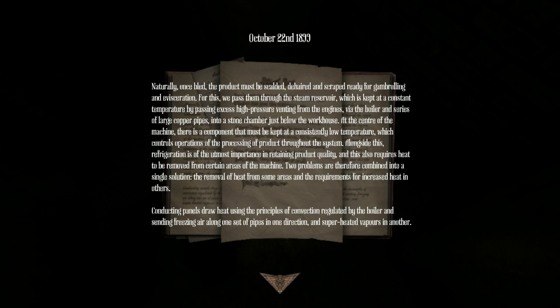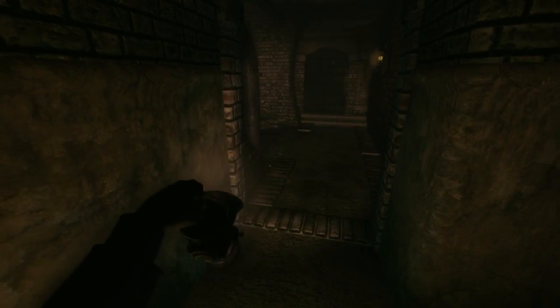Alongside this, refrigeration is of the utmost importance in retaining the product's quality and this also requires heat to be removed from certain areas of the machine. Two problems are therefore combined into a single solution: the removal of heat from some areas and the requirements for increased heat in others. Conducting panels draw heat using the principles of convection, regulated by the boiler, sending freezing air along one set of pipes in one direction and superheated vapors in another. Conducting panels are also awesome.